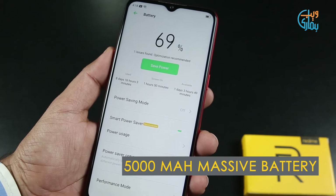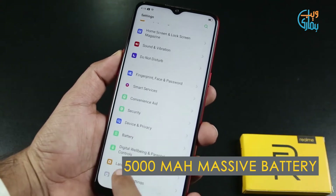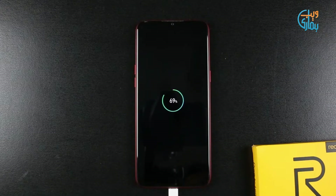The 5000mAh built-in battery is placed inside the phone, which lasts for around two days. But unfortunately, you won't find any fast charging option to charge the huge battery. From 0 to 100%, it takes around two hours to charge.